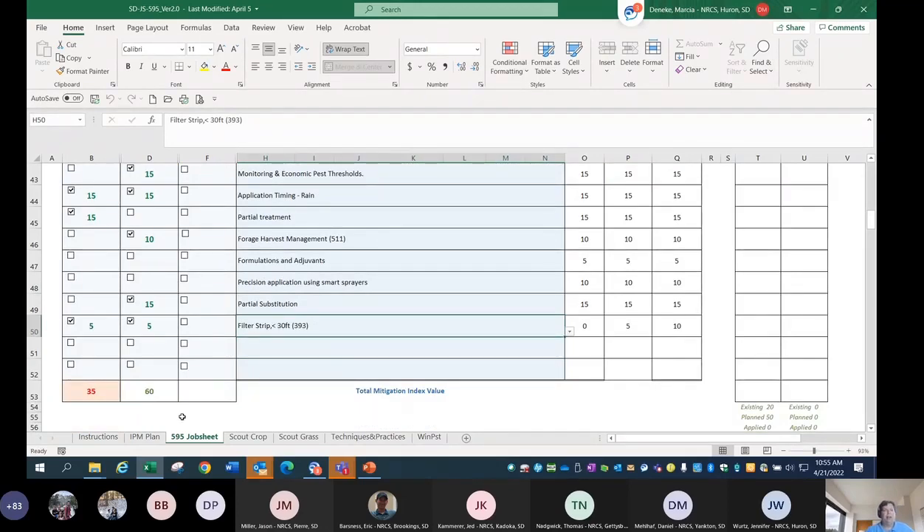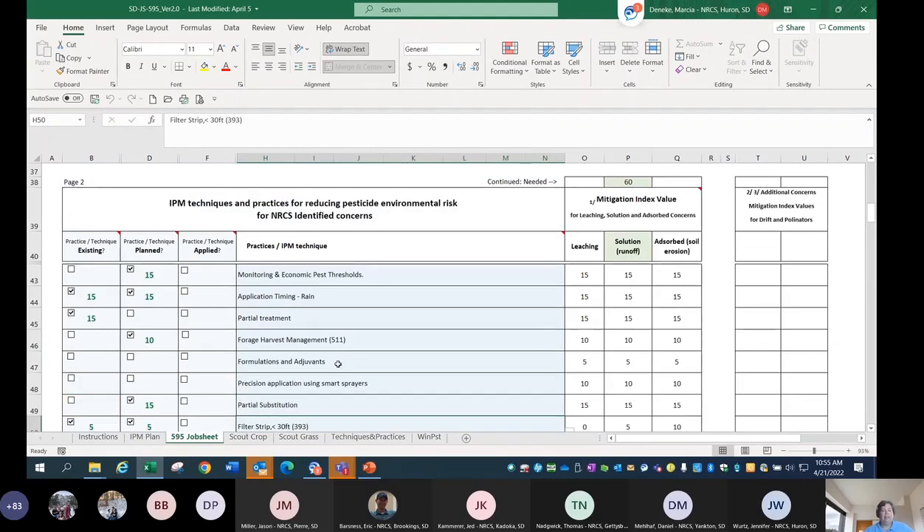I've got things I'm already doing and things that are planned. When I'm ready to apply this as the certified planner, I can come back in and double-check that the producer used the products they said they did. If you need to add additional products, you can do that just like I did earlier with the 2,4-D. You don't have to come back in and check the little 'applied' boxes — you could use your pencil. It's up to you.